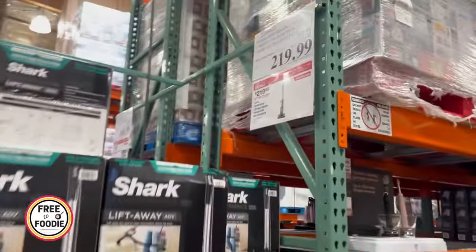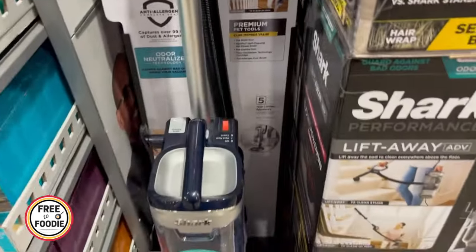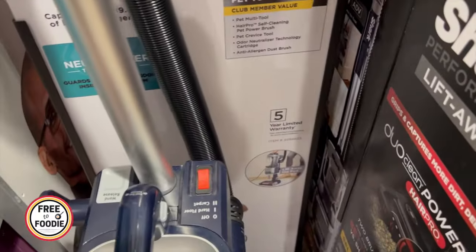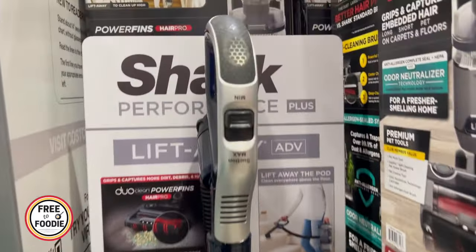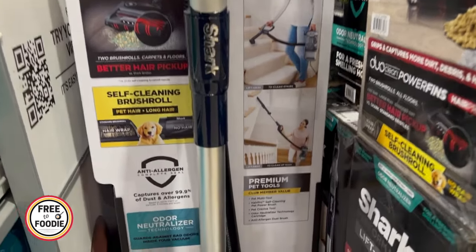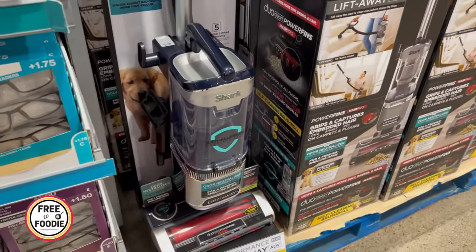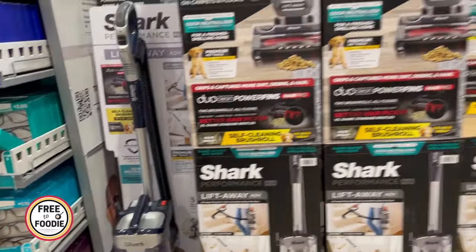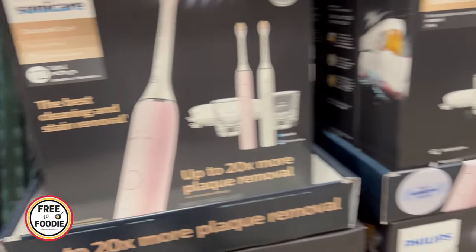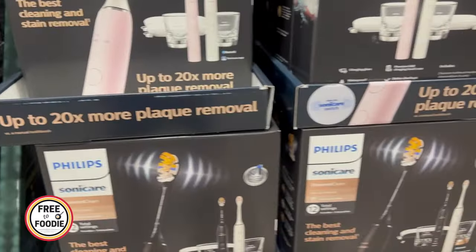Last but not least, I wanted to share this Shark vacuum. This is made for members only — they actually put separate premium member-only tools in here. They made this especially for Costco for $219. You're going to get extra tools for your pet, including a couple of extra brushes and a self-cleaning brush — just for Costco members. Sometimes companies work specifically with Costco to provide unique tools and bonuses. They also have the Sonicare double pack — really good value, great as a Christmas gift for you or your partner.